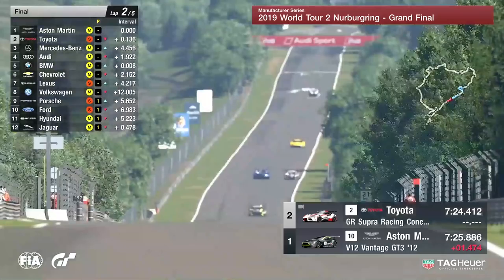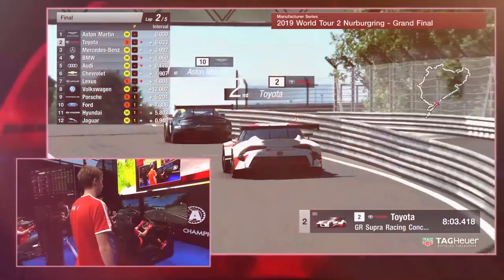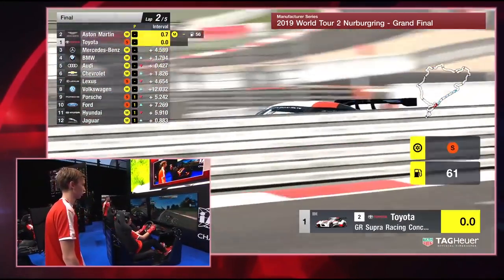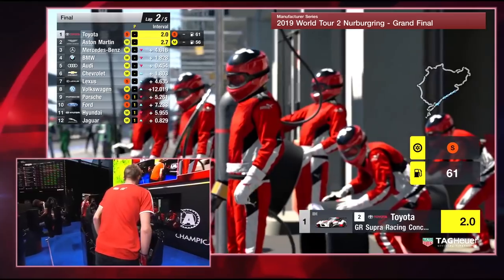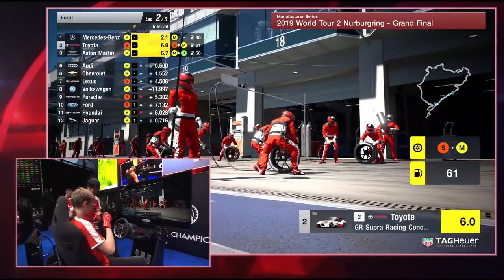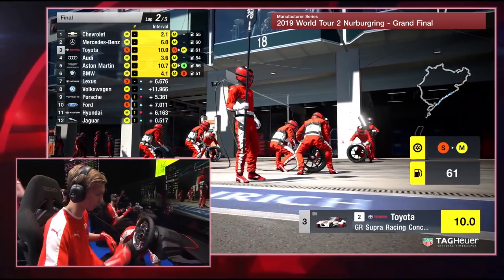And there goes Aston Martin — look at the straight-line speed, absolutely crazy. As we said, V12 and a straight pass. Pretty much everybody at this stage is ready to change, so let's see who will dart into the pit lane. Toyota come in, Aston Martin come in. What about Mercedes-Benz, BMW, Audi — are they going to pop in? Looks like they are. Yes, BMW coming in, and also Aston Martin, Chevrolet there as well.